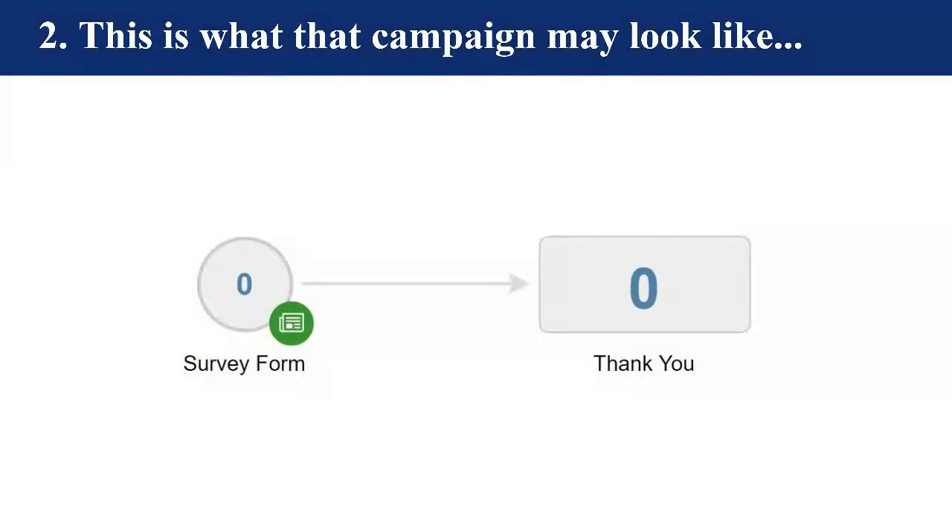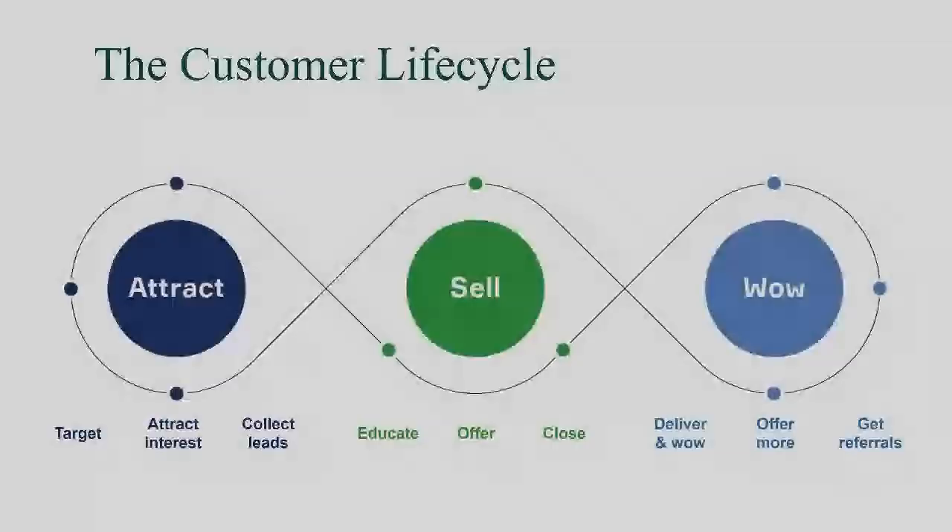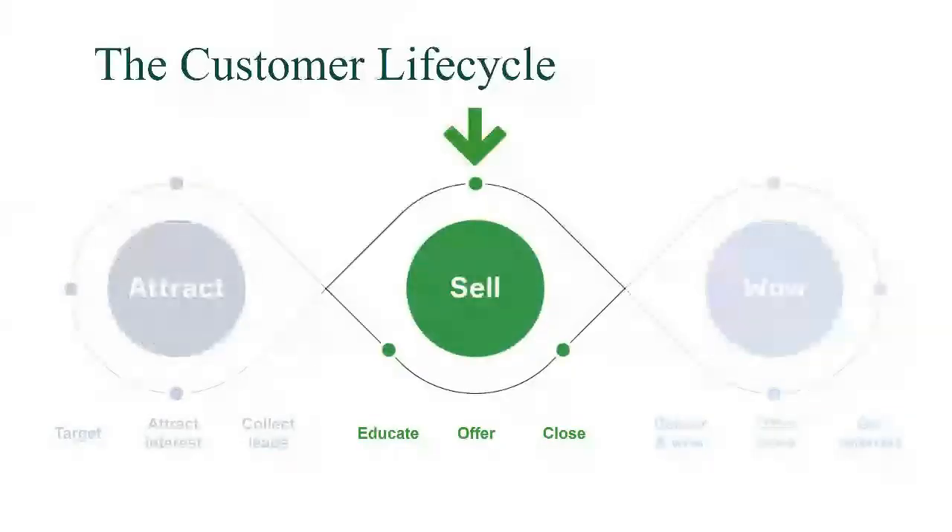Moving on, we're about 20 minutes in. We're going to ways that automation can help you with selling — different ways you can educate, offer, and close a lead in order to generate a customer. I know that's something we're all excited about: closing those leads, turning them into customers, turning them into raving fans.